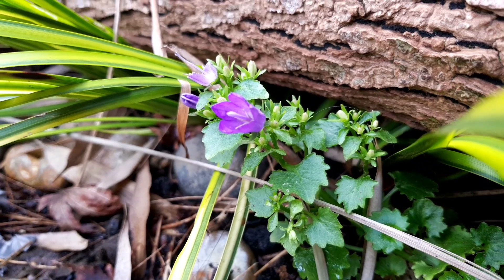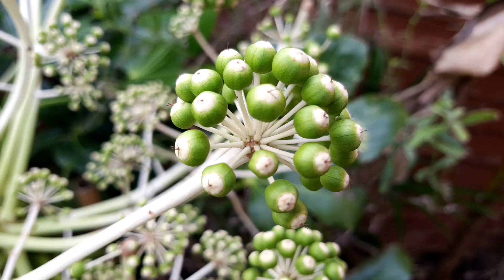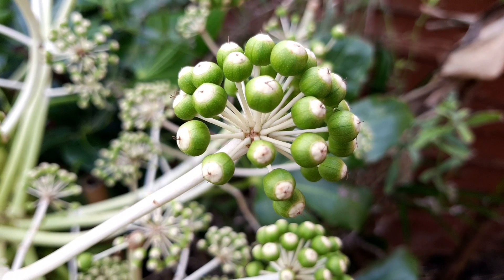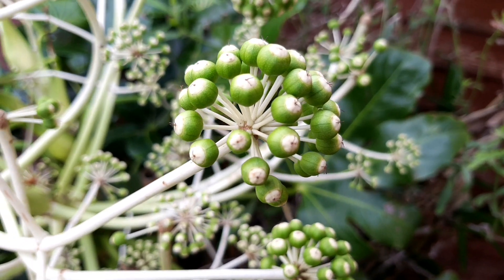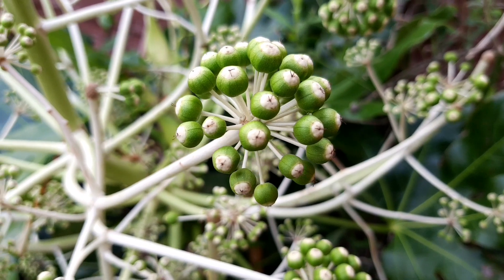The tiny clumps of aubriecia that I've got tucked under the edging logs are still blooming. And of course, the fatsia flowers have performed as expected, and now they're holding their berries which will hopefully form into viable seeds.